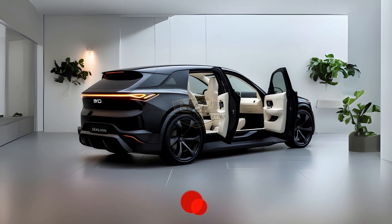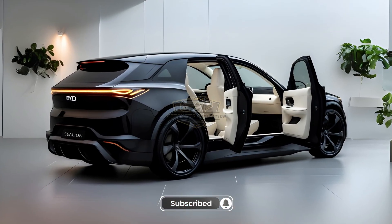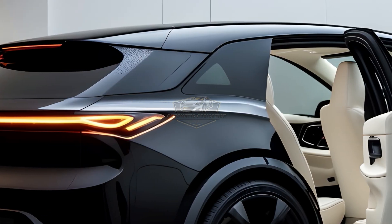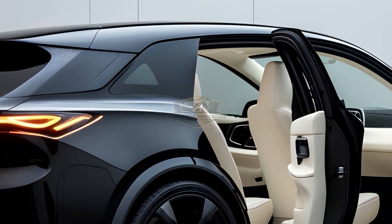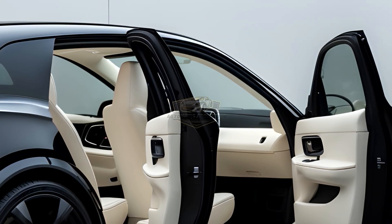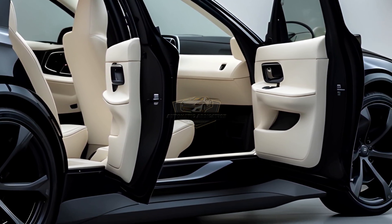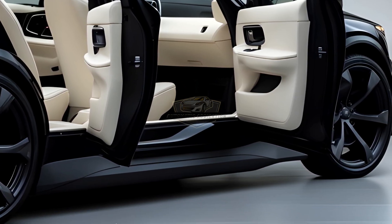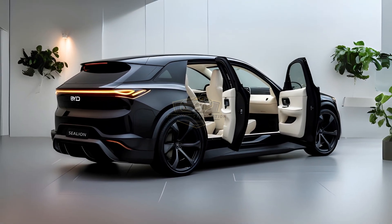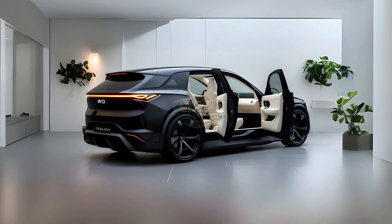Number 1: BYD Sealion 7. The BYD Sealion 7 features a modern and aggressive design language. From the front, the SUV boasts sharp LED headlights that exude a premium and futuristic vibe. The closed-off front grille, a hallmark of electric vehicles, gives it a clean and aerodynamic look, reducing air resistance for maximum efficiency. Meanwhile, the rear is adorned with LED strip lights that stretch from side to side, giving it a luxurious and sophisticated appearance.